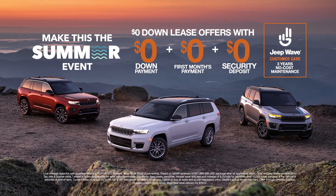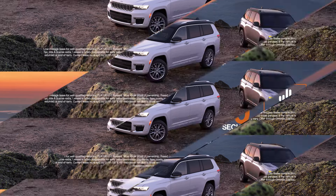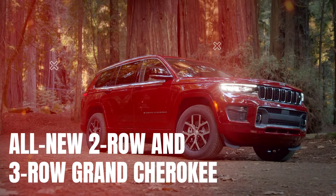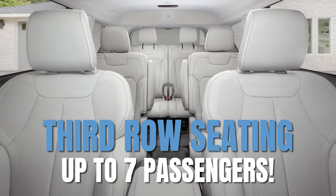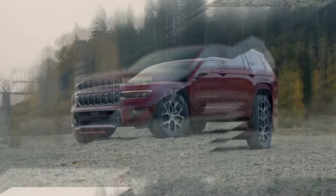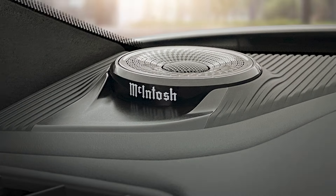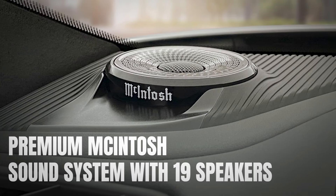Right now, during the Make This The Summer event, get this month's exclusive offer. Introducing the all-new Jeep Grand Cherokee lineup, featuring the two- and three-row Grand Cherokee, fully redesigned with seating up to seven passengers, and truly amazing tech, with available Uconnect 5 10.1-inch touchscreen and premium Macintosh sound system with 19 speakers.